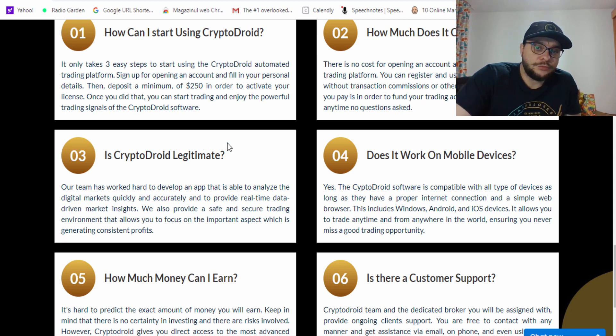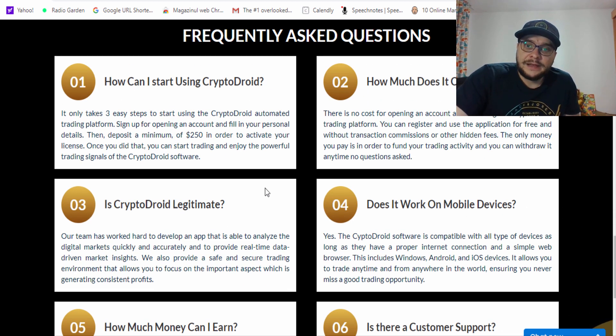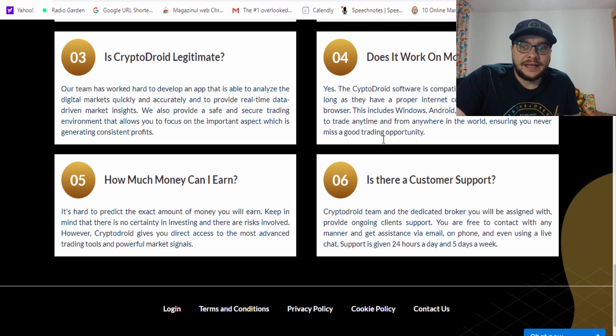Is Crypto Droid legitimate? Their team has worked hard to develop an app that analyzes digital markets quickly and accurately with real-time data. How much money can I earn? It's hard to predict — just watch my videos to see. There is no cost for opening an account; you only deposit the minimum required. It works on mobile devices, tablets and phones, and customer support is provided by the Crypto Droid team and your assigned broker.